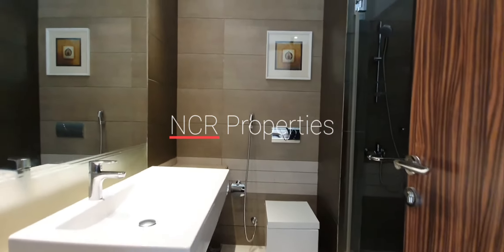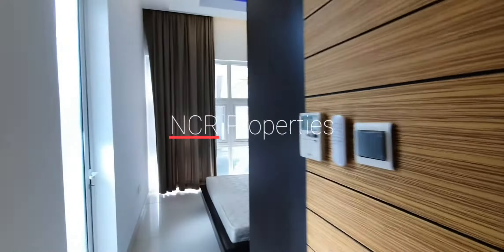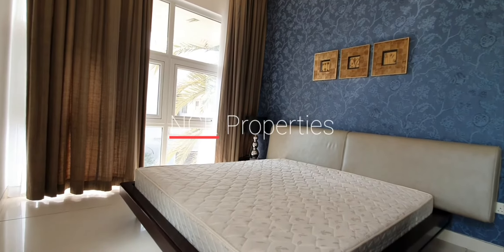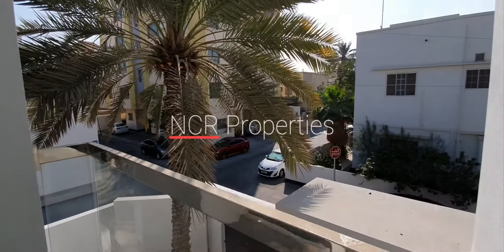One of the guest bedrooms. Each bedroom has its own attached bath. This one has a small terrace or balcony.